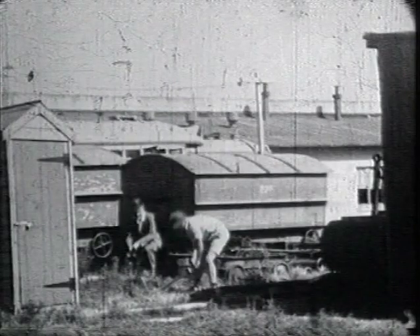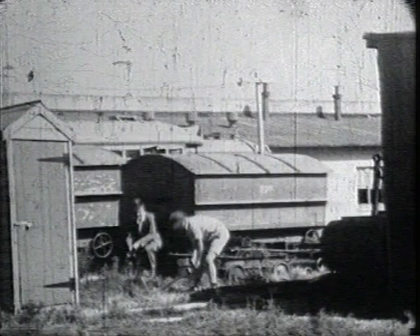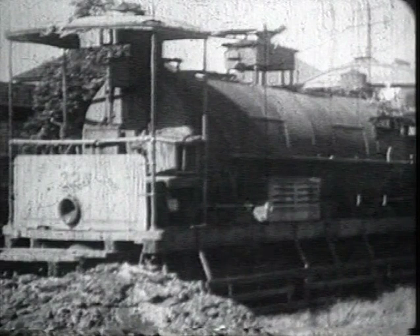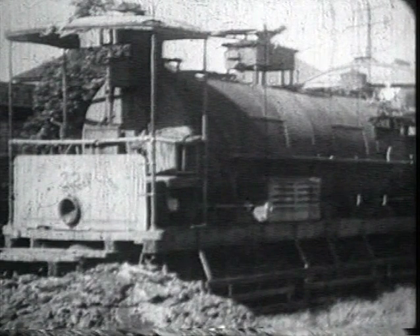Also at the depot were hearse vehicles, unique to Newcastle, which were towed behind ordinary trams for funerals. Operated in Newcastle as well as in Sydney were sprinkler cars, used to water roadways before the days of road sprinklers. The shot which follows is the only available film taken from a sprinkler car in Tudor Street, Hamilton.